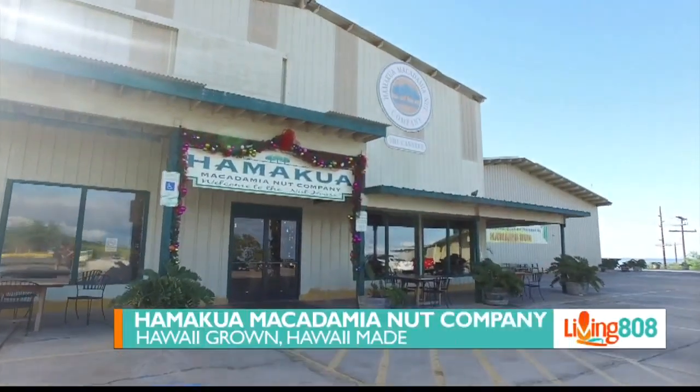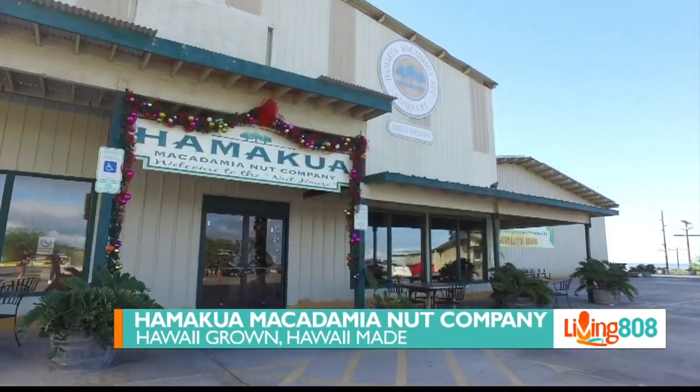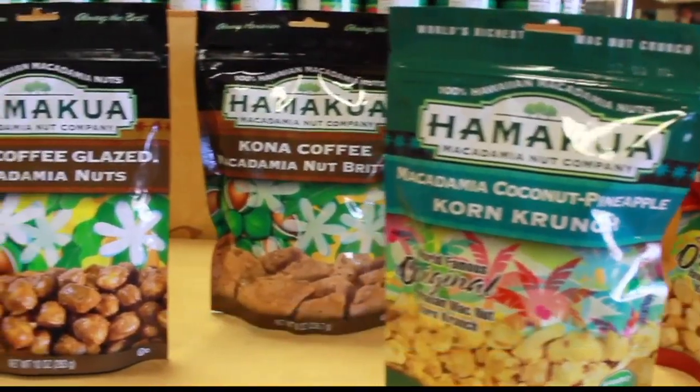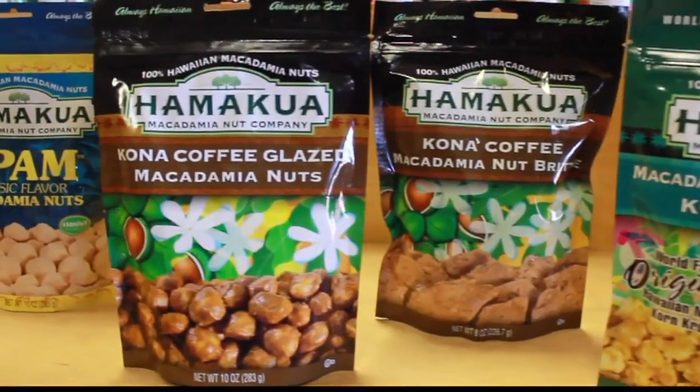Welcome back to Living 808. Hamakua Macadamia Nut Company produces nuts that are 100% grown, processed, and packaged right here in Hawaii. We are learning more about them in today's Hawaii Grown, Hawaii Made segment. We welcome in Ed Olson, owner of the company, and Jeff Clark, who is the company's president. Thank you both for joining us.